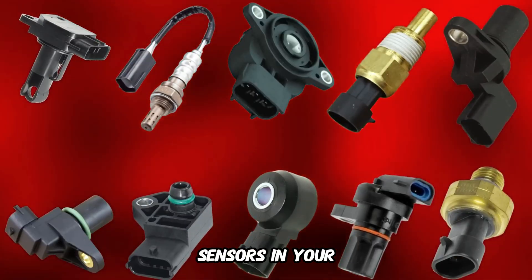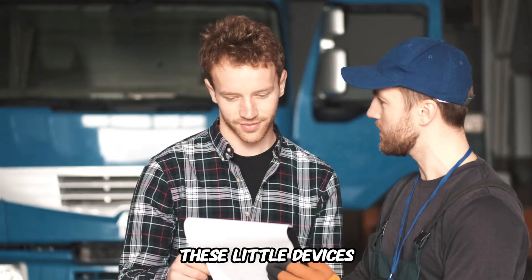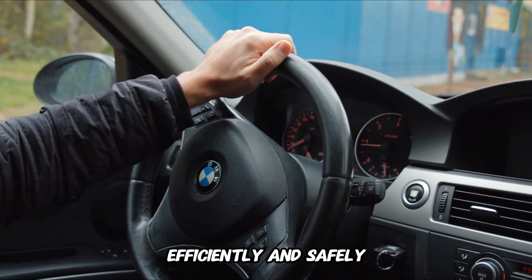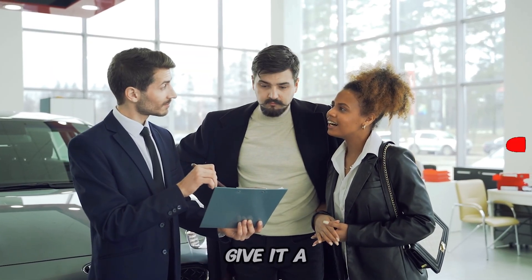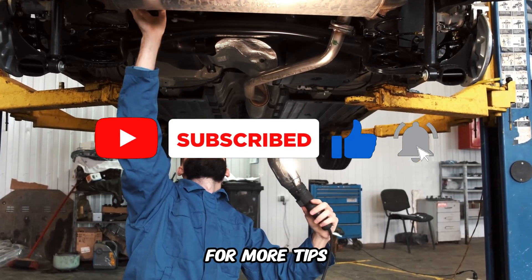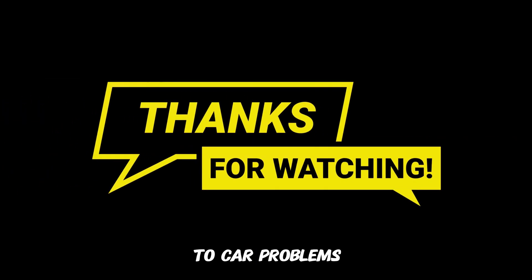And there you have it — the 10 most important sensors in your car and the symptoms you'll notice when they start to fail. These little devices might be small, but they play a huge role in keeping your car running smoothly, efficiently, and safely. If this video helped you understand your car better, give it a thumbs up, share it with your friends, and don't forget to subscribe to The Engine Fixer for more tips and tricks like this. Thanks for watching and remember, when it comes to car problems, you've got this. See you in the next video.